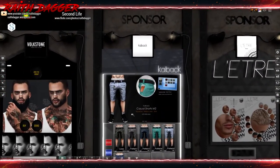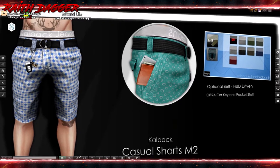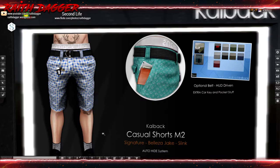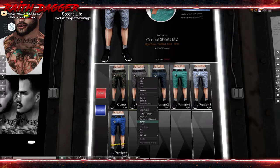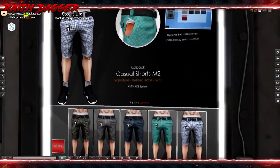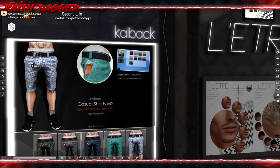Callback has shorts and then a wallet, phone — practically going to fall out — and car keys. That's kind of interesting. $2.99 for the shorts, $14.99 for the fat pack, for Signature, Beleza, Jake, and Slink, with auto hide system, extra car key and pocket stuff. That's cool.